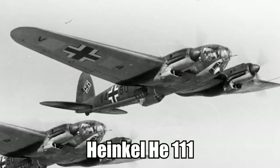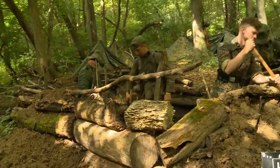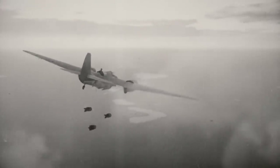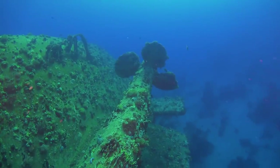A pair of Heinkel He 111 aircraft from the German Luftwaffe were dispatched from Crete, which at the time was occupied by the Axis forces. The only goal of the pilots was to destroy something, and they succeeded. The aircraft dropped two bombs, which sank the vessel nearly instantaneously.